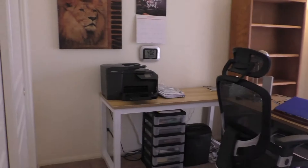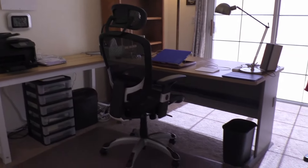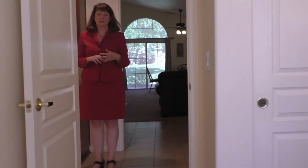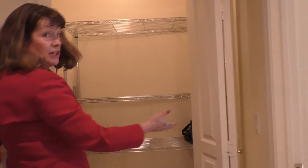Here's the guest room — nice closet, and you've got doors going out to a little patio. Check out all this great covered space.